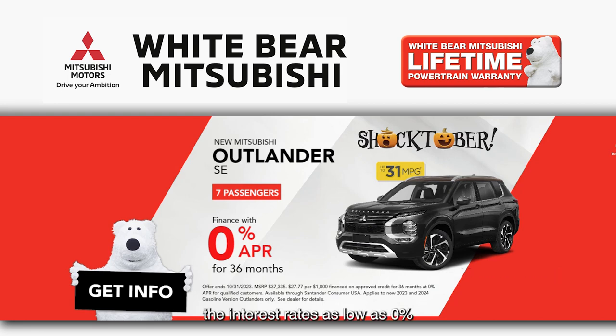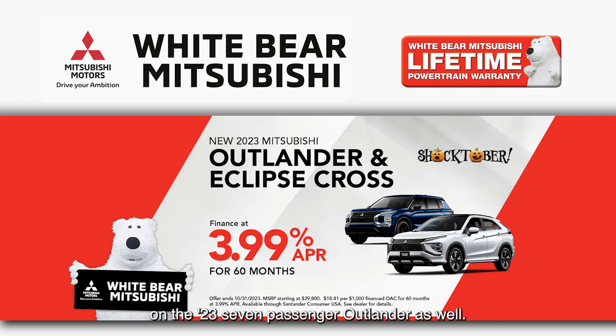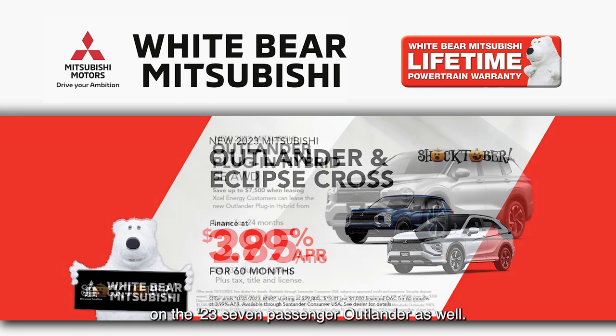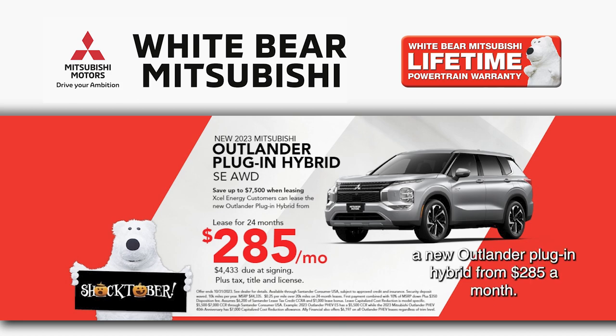Looking for a great interest rate? We have interest rates as low as 0% for three years on the new 23 and 24 Outlander, as well as 3.99% financing for five years on the 23 7-passenger Outlander. Save up to $10,000 when you lease a new Outlander plug-in hybrid from $2.85 a month.